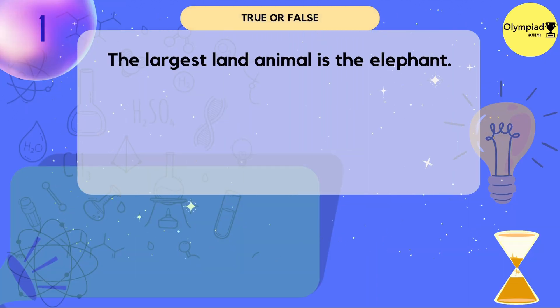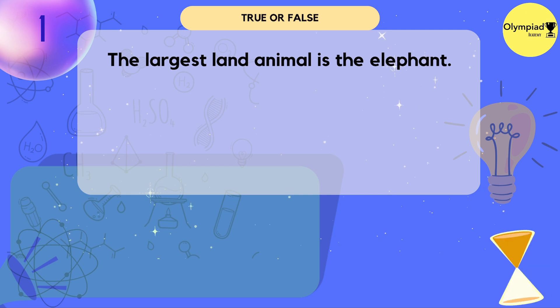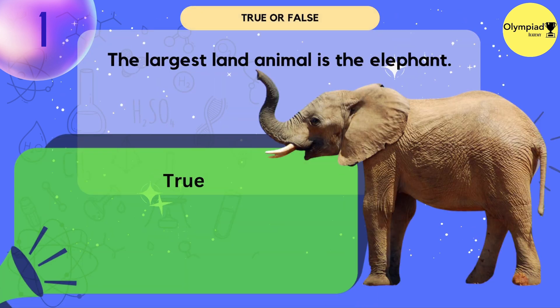The largest land animal is the elephant. True or false? True.